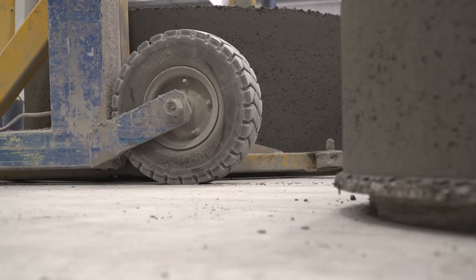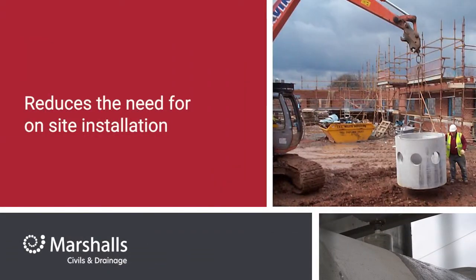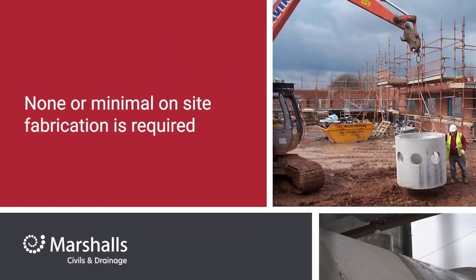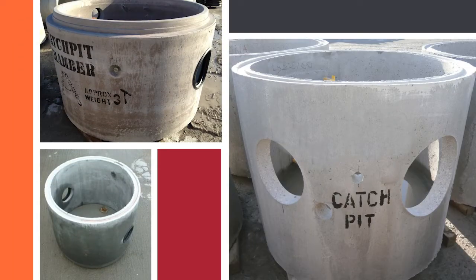Installing Marshalls catch pits reduces the need for on-site installation, as none or minimal on-site fabrication is required. They accommodate various pipe materials, allowing for choice especially with current market shortages, allowing for projects to be built rather than waiting for materials.